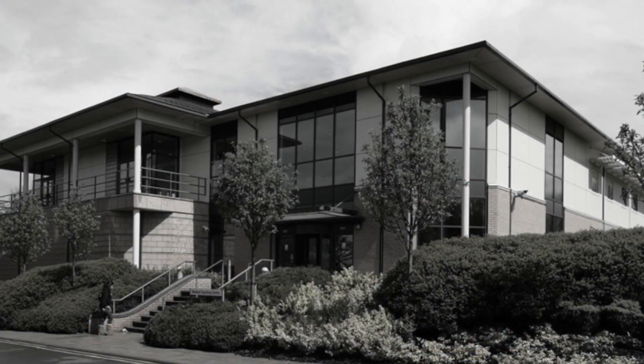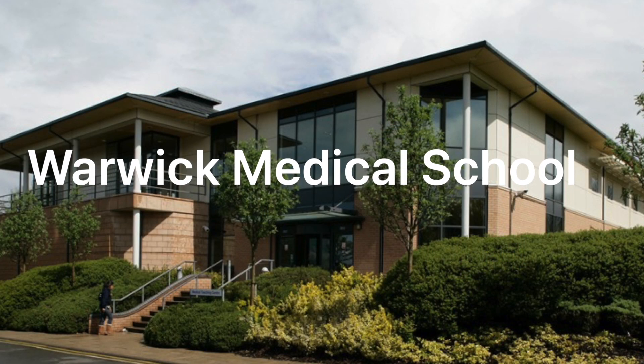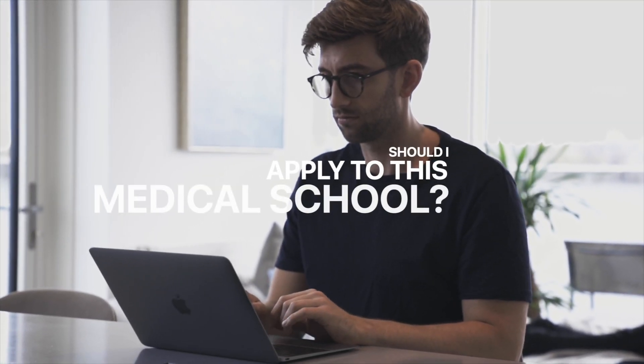In this video we're going to be talking about Warwick Medical School, the only grad-only medical school in the UK. This is part of a series we've been doing on each individual medical school, helping you answer the question: should I apply to this medical school?